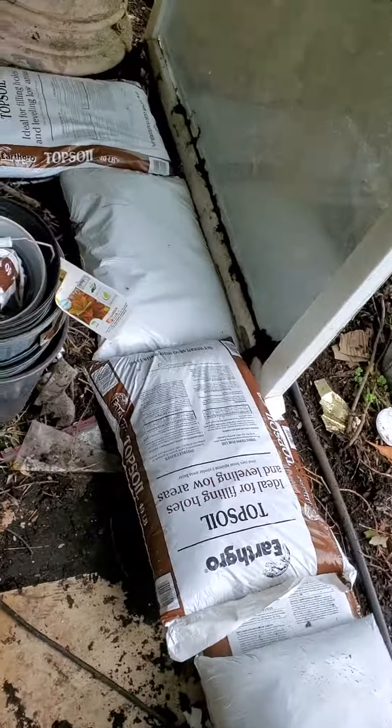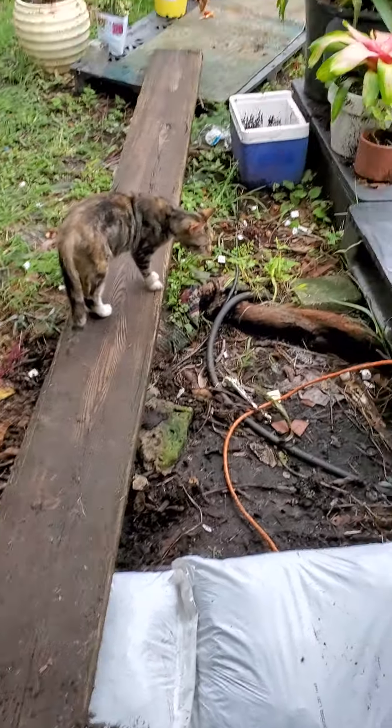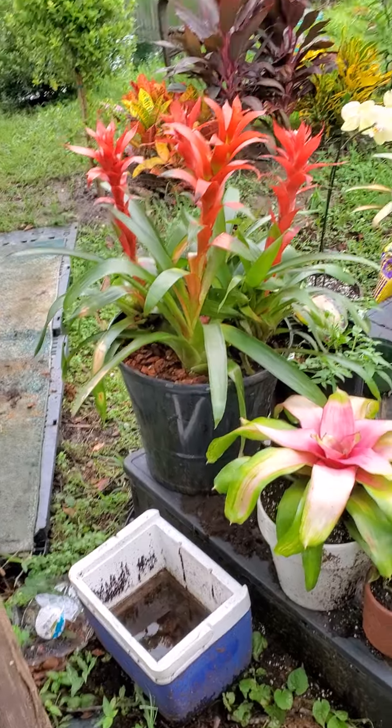We do have a little bit of water that likes to come in on the back porch. So we have put down just some bags of topsoil there that should keep it from coming in, hopefully. Because this is where our water drains.